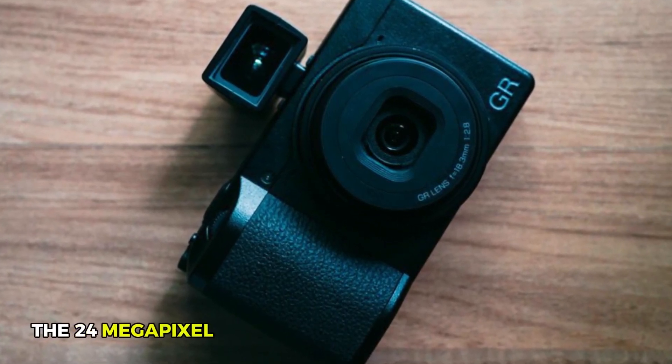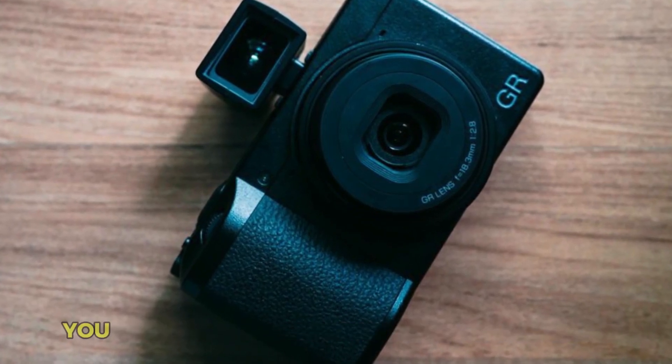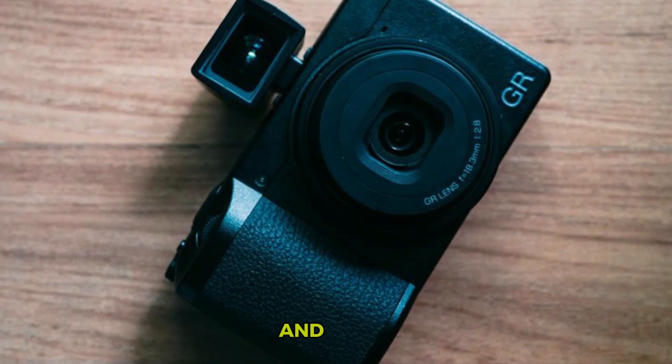The 24 megapixel APS-C sensor captures stunning detail, allowing you to snap vibrant images that pop with clarity and depth.